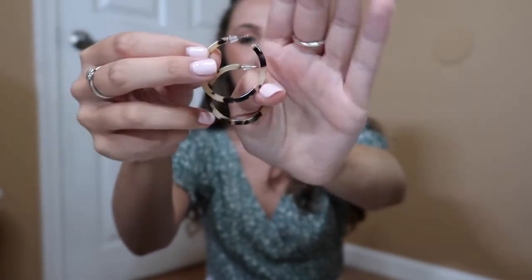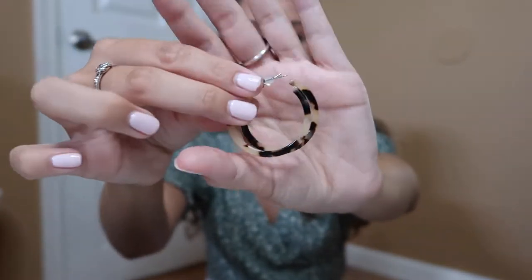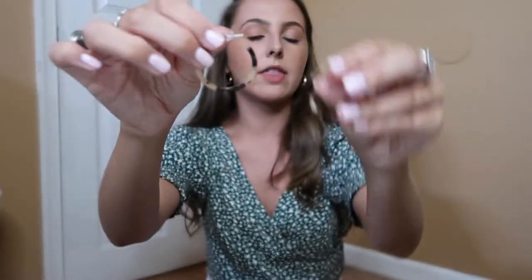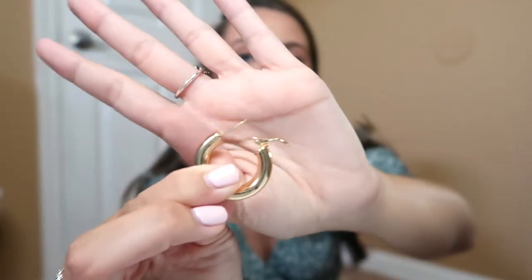I have three more things from Amazon — two pairs of earrings and a bag. First are these tortoise earrings in a lighter, almost blonde tortoise color. They have darker colors and the regular tortoise too. These are a bit smaller than ones I've seen people wear, but they're super cute, they don't irritate my sensitive ears, and they're only about nine bucks. The next pair are the thick gold hoops I'm wearing right now — also about nine or ten dollars. They don't irritate my ears, they're super comfortable with a simple back, and I get a lot of compliments on them.